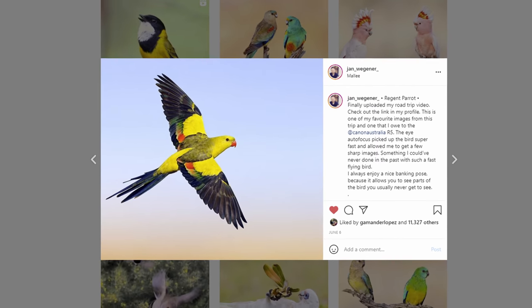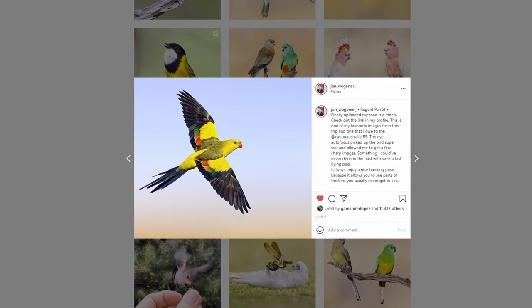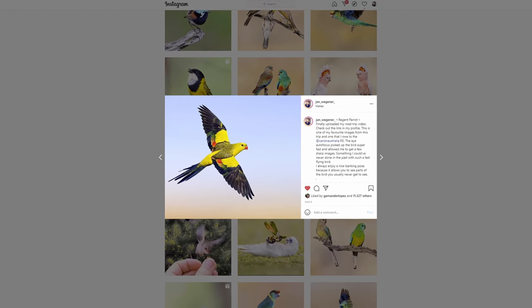Hi everyone and welcome to episode two of the Bird Photography Show. So Yen, I have to ask you — on one of your recent Instagram posts I saw this incredible photo of this ridiculously beautiful regent parrot and I'm just dying to ask you the story behind that shot. Where did you take it? How did you take it? Tell us and tell the audience the story of that incredible photo.